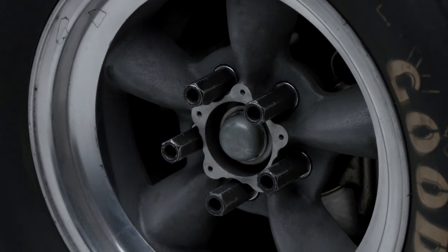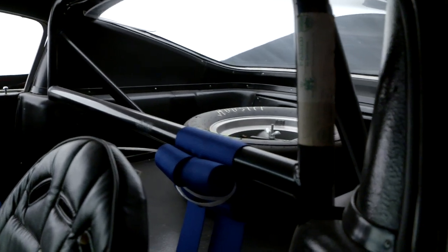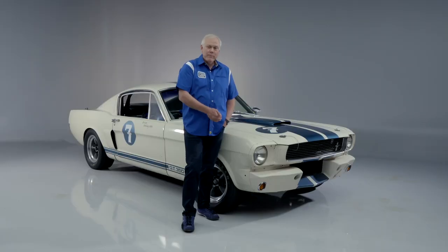Coming to Houston at no reserve, September 16th through the 18th — this is your opportunity to own a piece of racing history. This is a great car, great provenance. Register now.